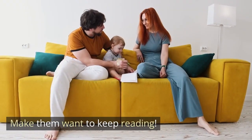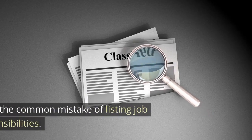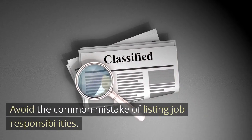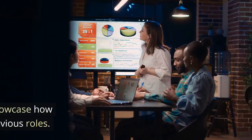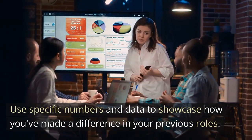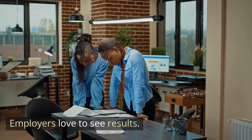Tip 3: Highlight your achievements. Avoid the common mistake of listing job responsibilities. Instead, focus on your achievements. Use specific numbers and data to showcase how you've made a difference in your previous roles. Employers love to see results.